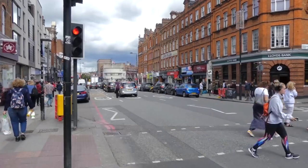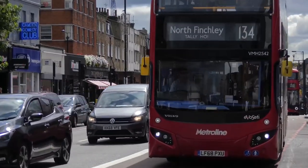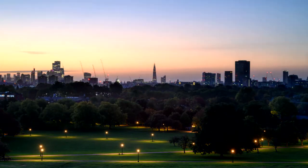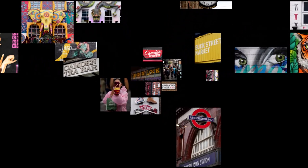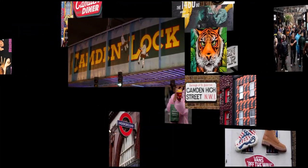Candon Town, with its rich history dating back to the Georgian era, has always been a hub of activity. The neighbourhood was significantly shaped by the canal and the railway, and today it stands as a lively and cosmopolitan part of London. Known for its association with the creative arts, media, fashion and music, Candon has always been at the forefront of London's cultural scene.